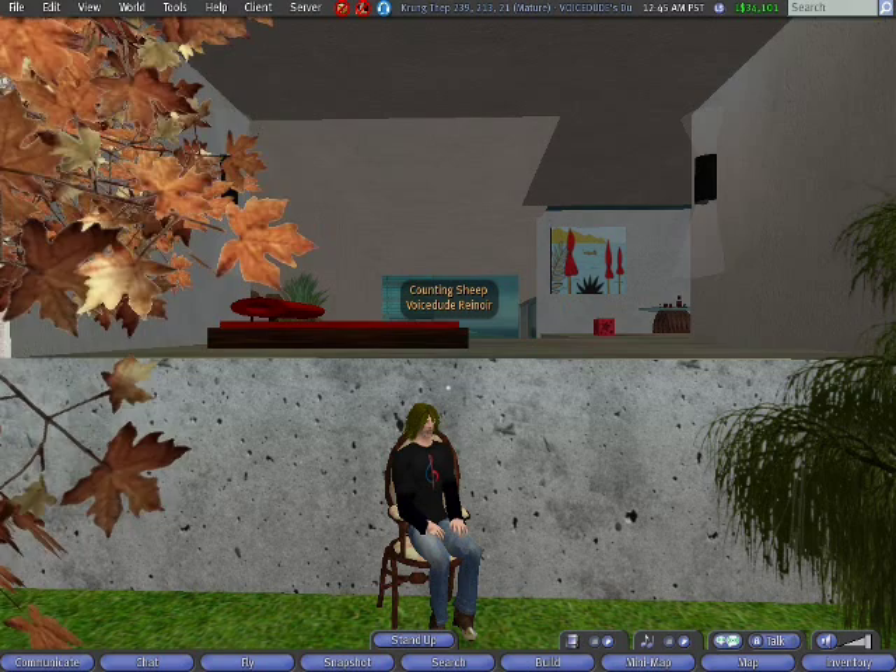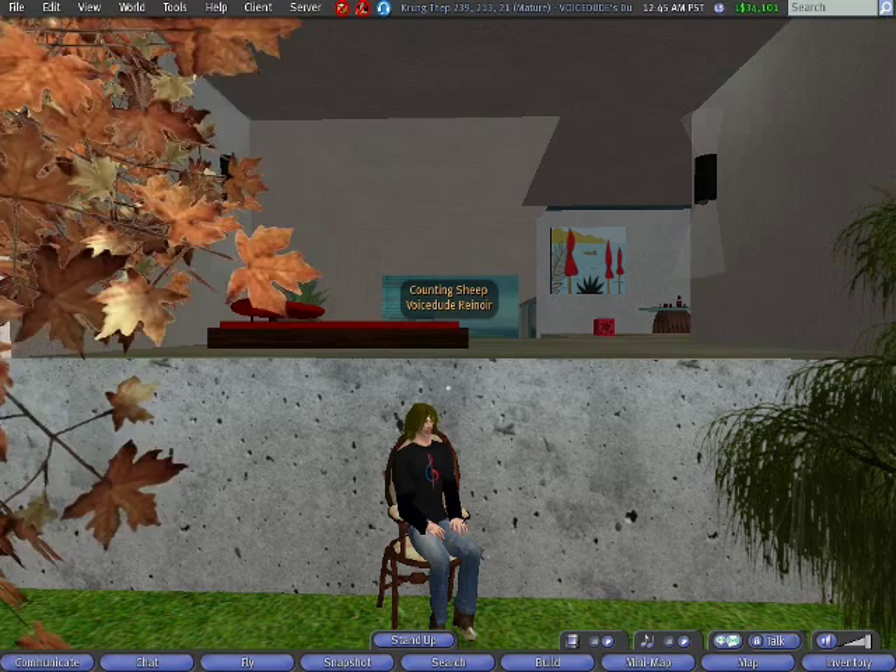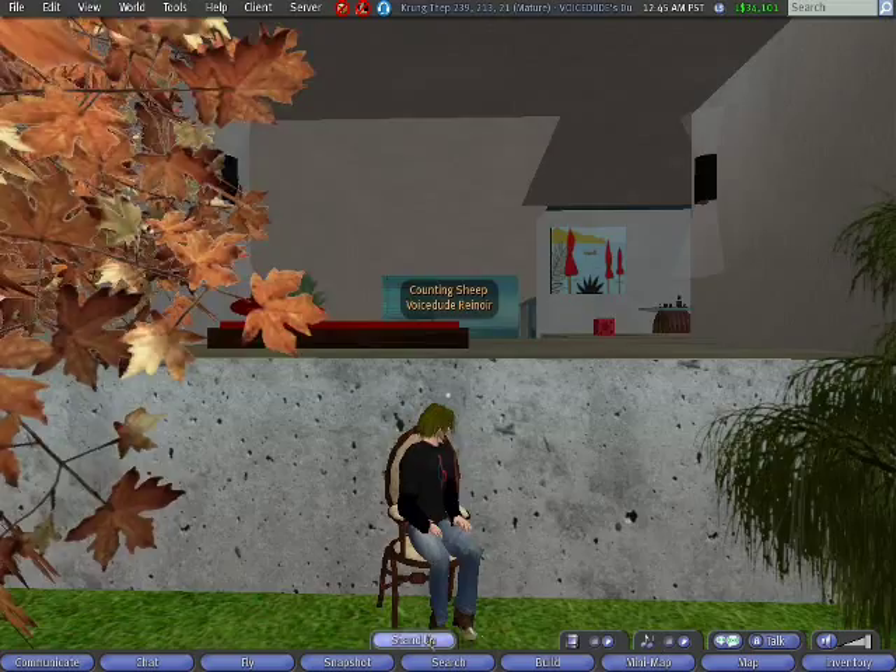Hi, my name is VoiceDude Renoir, and I'm in Second Life showing you around a little bit. I'm sitting in an old-fashioned chair in front of a modern house at this moment, but I'll go ahead and stand up.